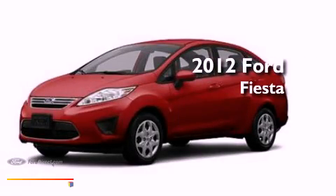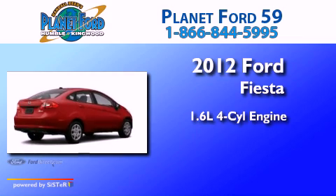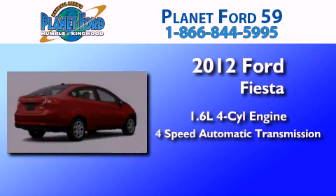This is a brand new 2012 Ford Fiesta. It has a 1.6-liter 4-cylinder engine and a 4-speed automatic transmission.